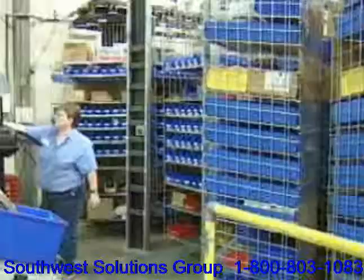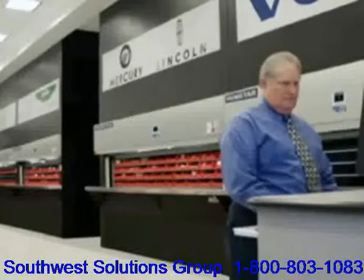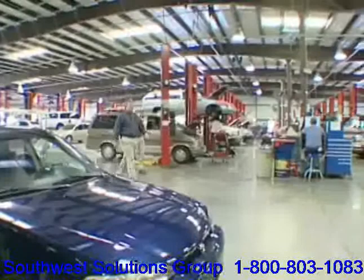Using Remstar Shuttle vertical lift modules, vertical and horizontal carousels, and software solutions, automotive parts departments can store more parts in up to 85% less space, leaving more room for revenue-generating service space and offices, and can increase service technician billing efficiency.